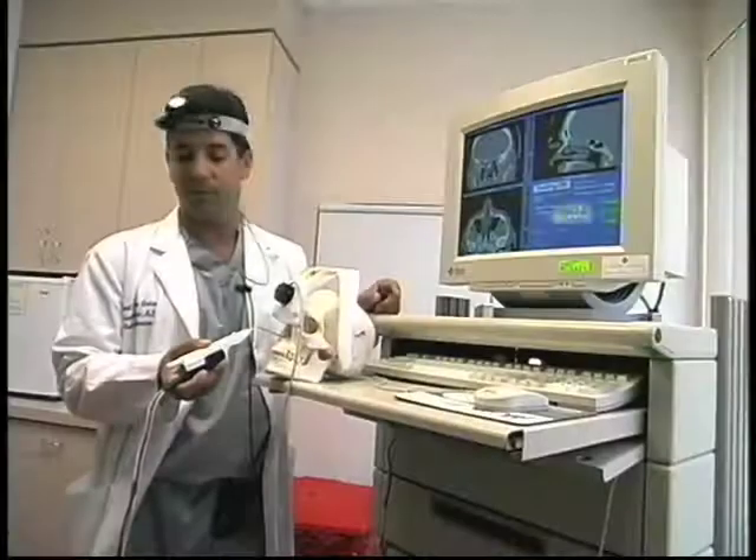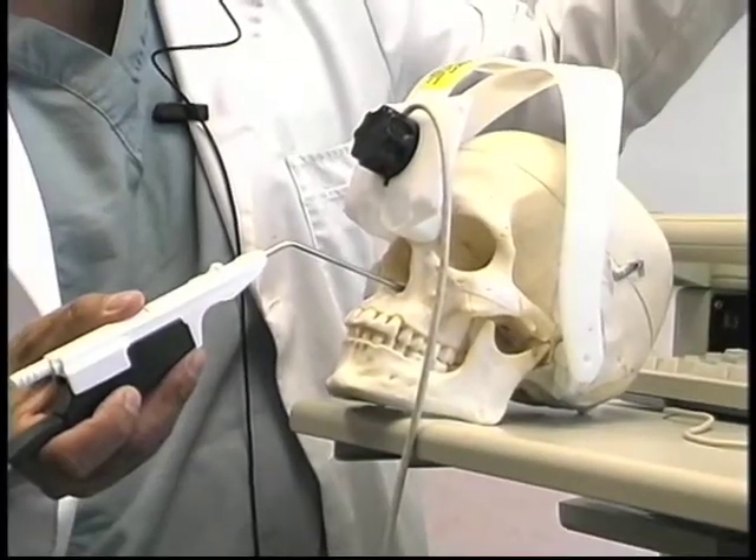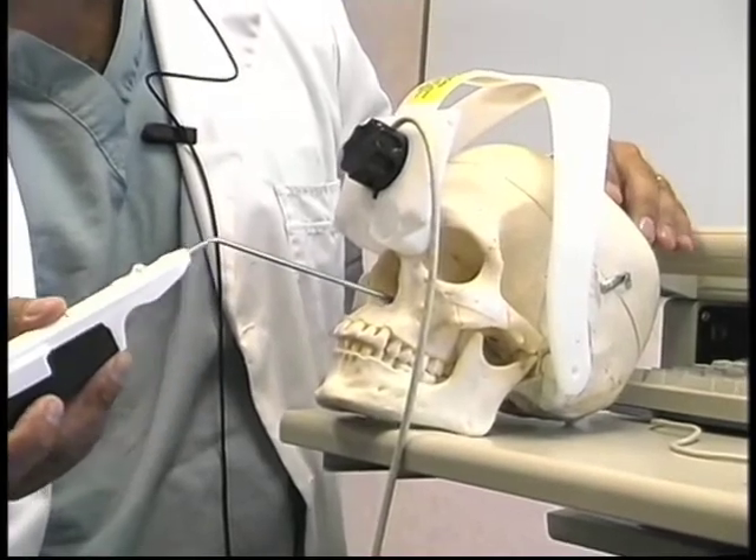What's very special about this is that the tool is not used to tell us how to do the surgery. It's a verification device. So if I'm going to enter into a sinus, I'll go to the opening and say, there's the opening, and I'll use this tool to verify where I think I am. If it doesn't, then we have a problem. And that adds a huge higher level of safety for the patient.